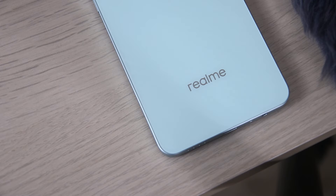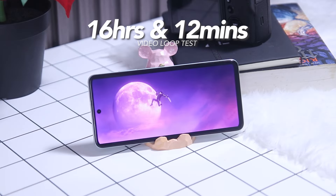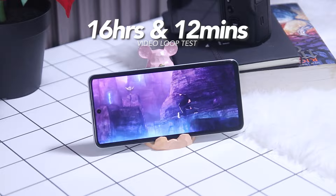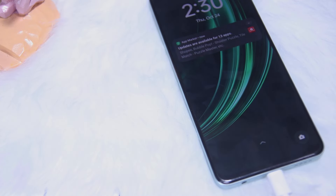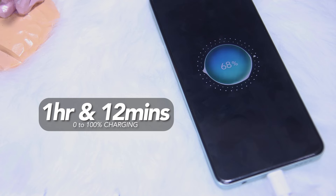As for its battery, the Realme 13 5G features a standard 5000mAh battery paired with 45W SuperVOOC charging. During our video loop test, the Realme 13 5G lasted for about 16 hours and 12 minutes. As for its charging, from 0 to 100%, it took us around 1 hour and 12 minutes.